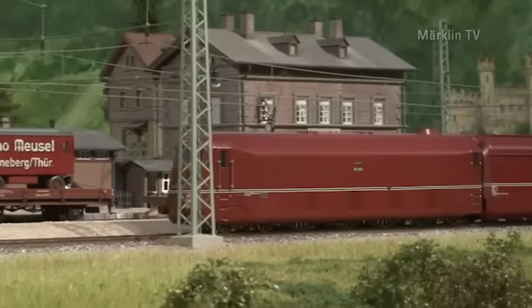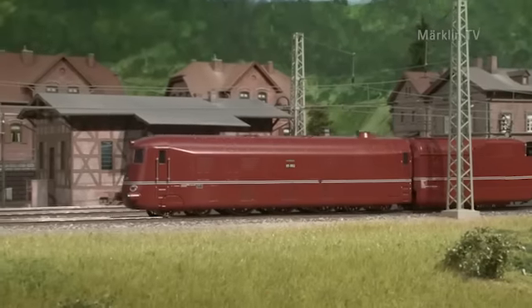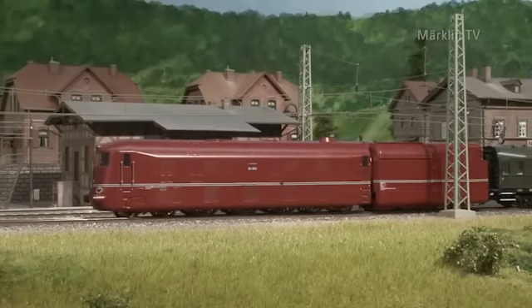Da haben wir, glaube ich, gezeigt, wie viel Präzision wir auch im Metallguss umsetzen können, wie detailliert wir da arbeiten können, ohne dass wir ein Kunststoffgehäuse verwenden. Und das ist wirklich hohe Kunst. Und das zweite Highlight natürlich im Jahr ist aus meiner Sicht dann die S26 gewesen, die wir jetzt ausgeliefert haben.